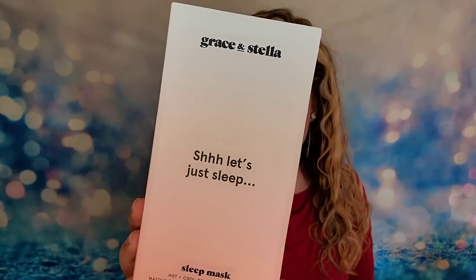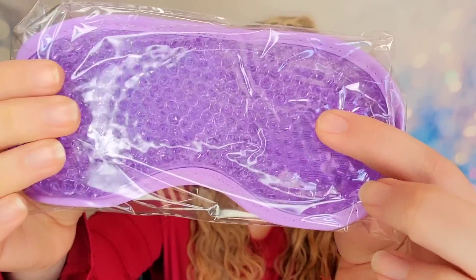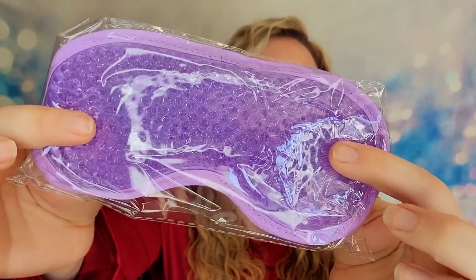Next item is from Grace and Stella — the Hot Cool Gel Bead Eye Mask. The gel beads are kind of like Orbeez, and it's really soft. You can heat or cool this by sticking it in the freezer or microwave for an eye mask. It's okay — it's not as exciting as some of the other products.